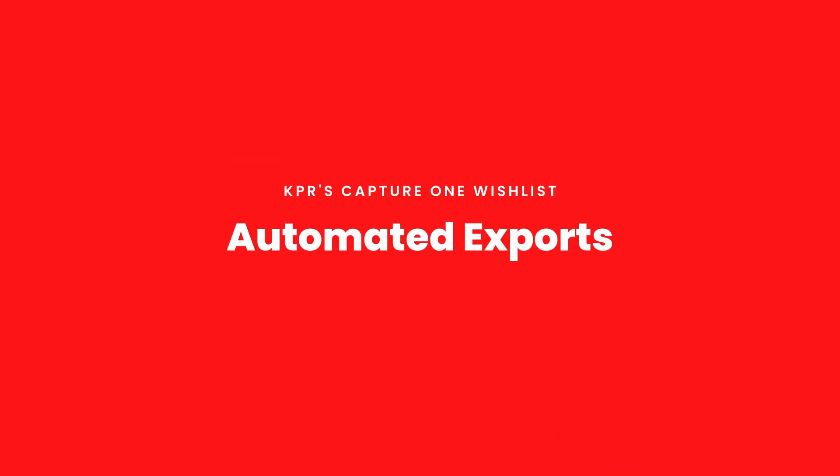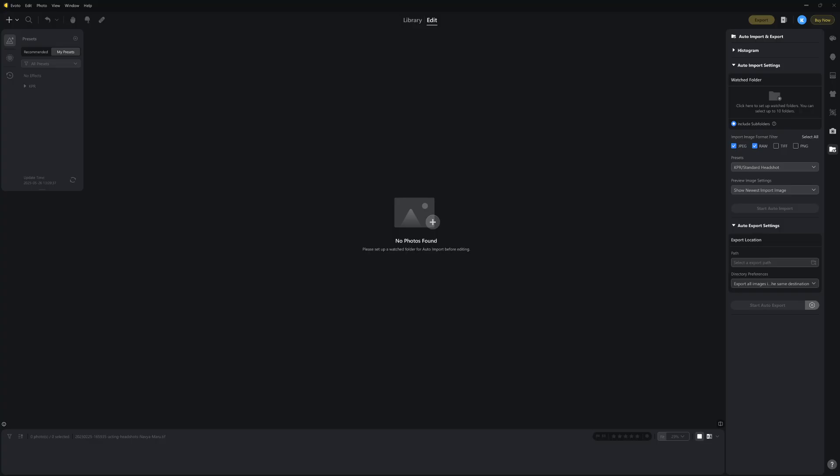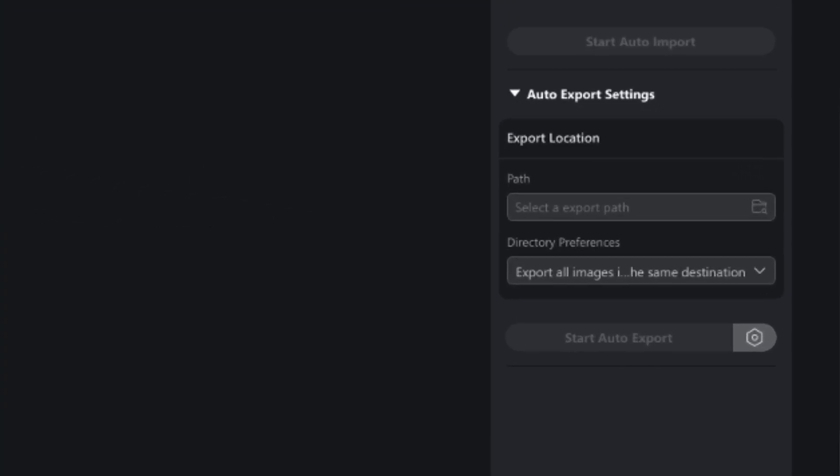Another feature I'd like to see — I noticed this in Evoto while tethering at an event with my friend Alex — automated exports of images. You could apply a preset and export an image automatically. I'd love this in Capture One: set up automated exports while tethering, with criteria — if it's a five-star rating or if I color tag it purple, that image is automatically exported using a selected recipe. Just toggle it on or off, select the recipe from a dropdown, add some criteria, and you're done.